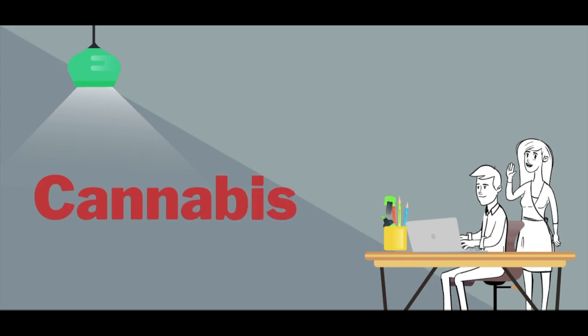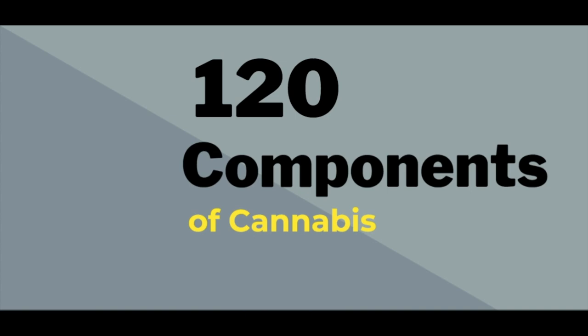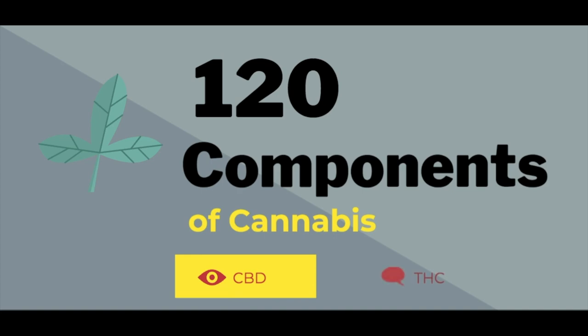Cannabis refers to a group of three plants with psychoactive properties, known as Cannabis sativa, Cannabis indica, and Cannabis ruderalis. These plants are made up of more than 120 components, which are known as cannabinoids. The main two components being cannabidiol, CBD, and tetrahydrocannabinol, THC.